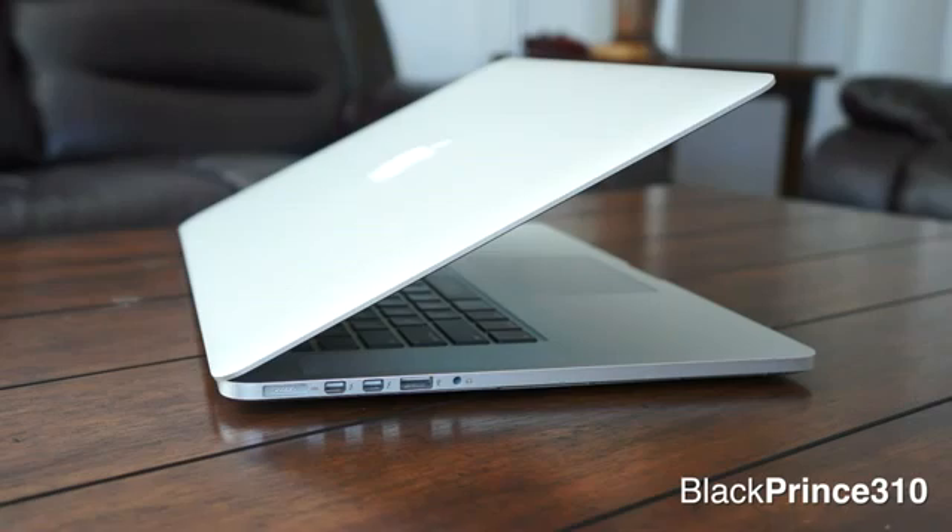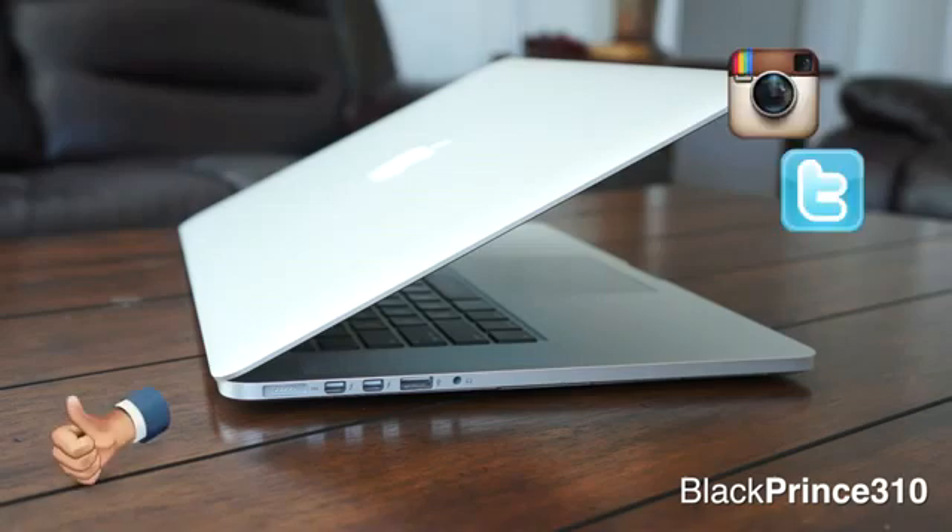I hope you guys enjoyed my review of the Retina Display Next Generation MacBook Pro from Apple. Go ahead and drop me a comment down below, give this video a thumbs up, follow me, and I'll catch you guys next time. Thanks for watching.